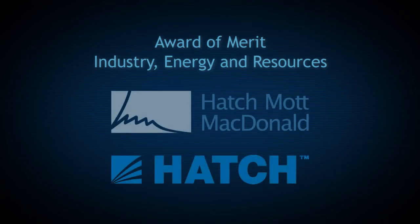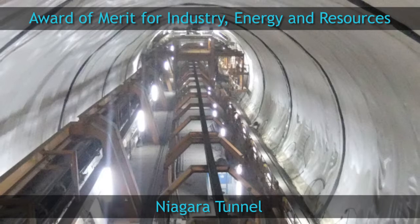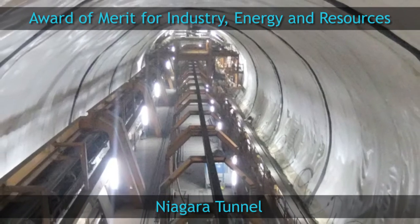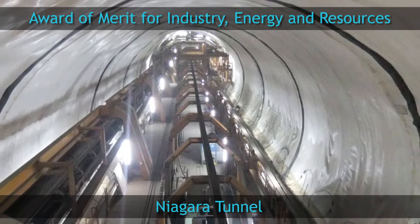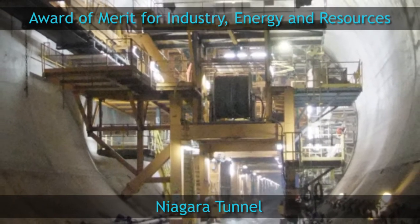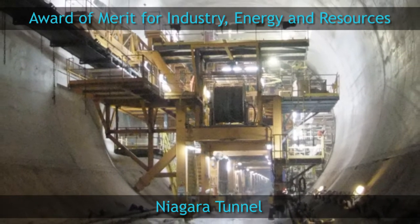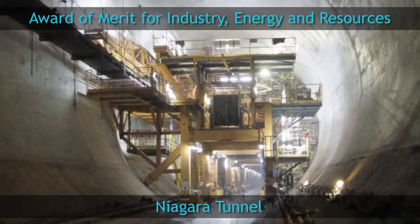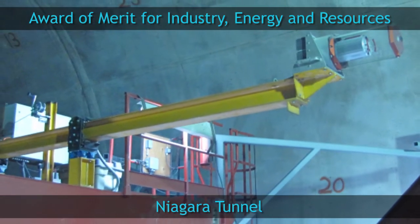Hatch Mott Macdonald and Hatch — Niagara Tunnel. After 8 years of work, Hatch Mott Macdonald and Hatch completed the largest hydroelectric project in Ontario in the past 50 years. This new 10.2 km long tunnel and associated facilities will provide renewable power to Ontario by channeling water from the Niagara River to the Sir Adam Beck Generation Station.